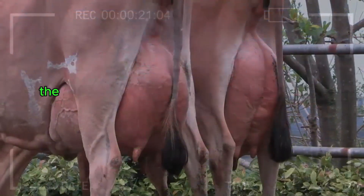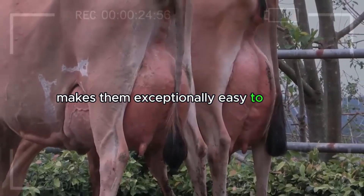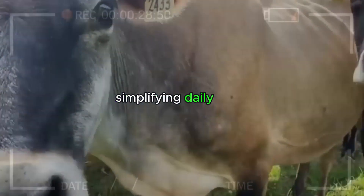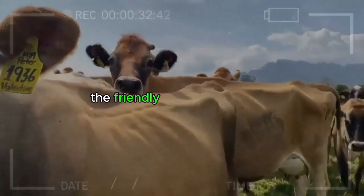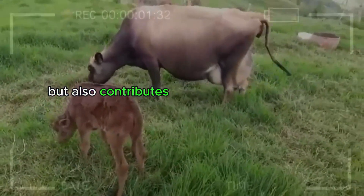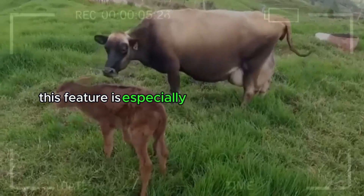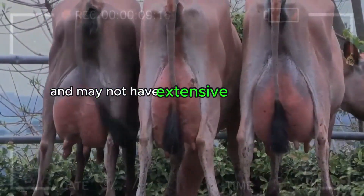Ease of Handling. The docile and calm nature of the Jersey cattle breed makes them exceptionally easy to handle. Farmers appreciate their calm temperament, simplifying daily tasks such as milking and cattle management. The friendly attitude of Jerseys not only streamlines daily operations but also contributes to the well-being of the livestock. This feature is especially valuable for producers managing small farms who may not have extensive staff for cattle handling.